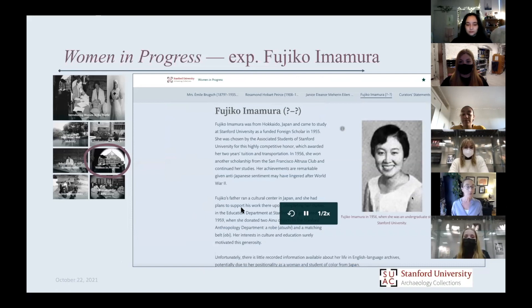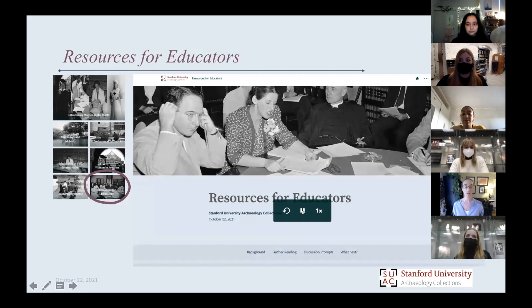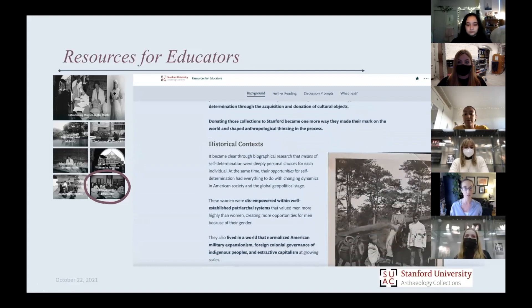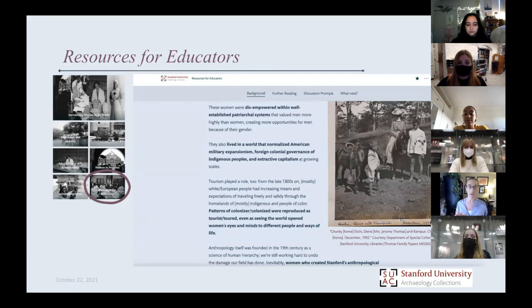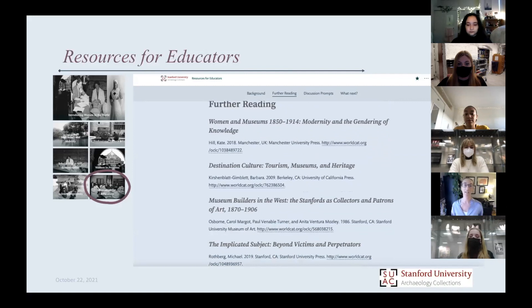Just to share some other components of the exhibit: for those of you who might be interested, there is a Resources for Educators page with a bit more content in terms of background, big-picture stuff, historical context. Thinking about how these women were empowered and disempowered, thinking about relationships of colonizer and colonized — all of that is percolating in their stories and travels. Further readings here are also ways to get at some of those questions.